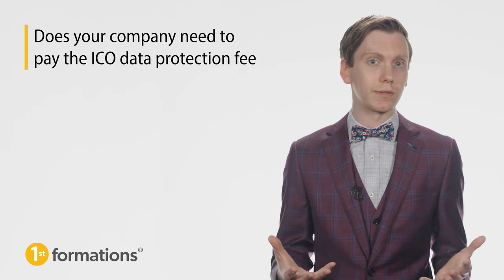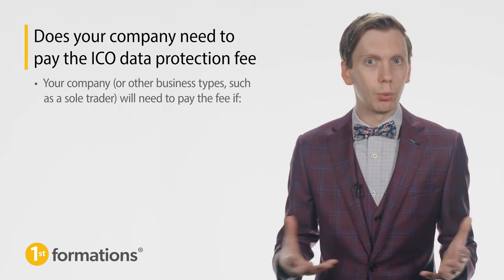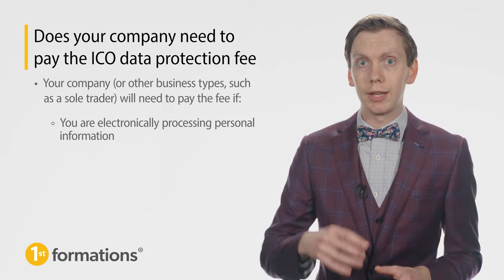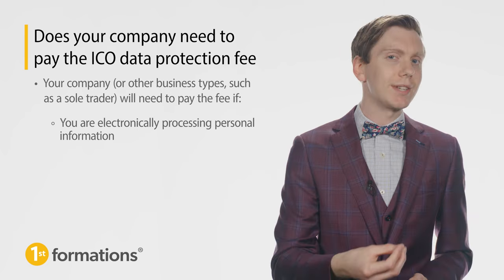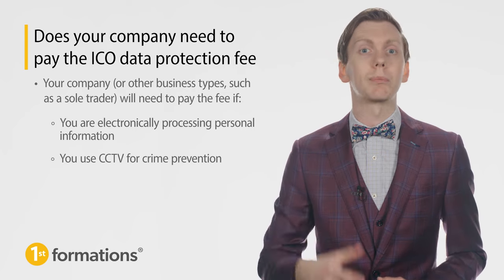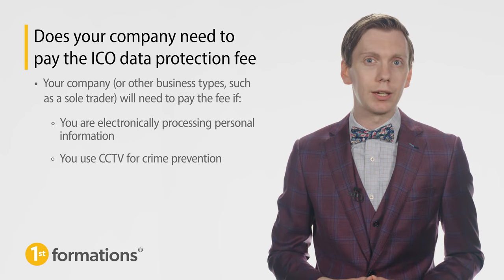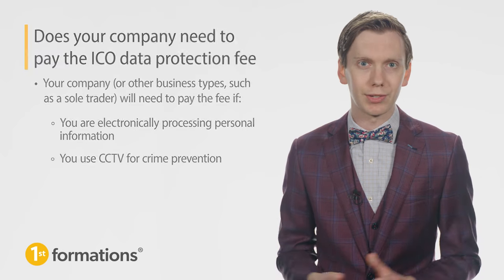You may be wondering if your company needs to pay the ICO data protection fee. Generally speaking, your company or other business types, such as a sole trader, will need to pay the fee if you are electronically processing personal information — that's any details about a living individual that can be used on its own or with other data to identify them — or you use CCTV for crime prevention for business purposes, not for personal reasons. To confirm whether your company needs to pay the fee, you can use the ICO's registration self-assessment tool located on the ICO website.